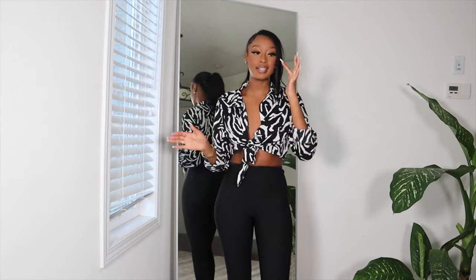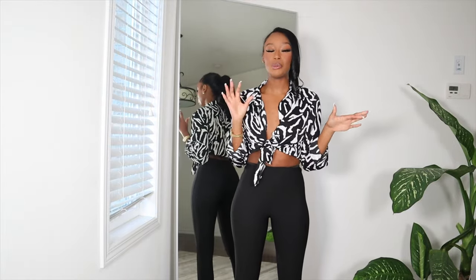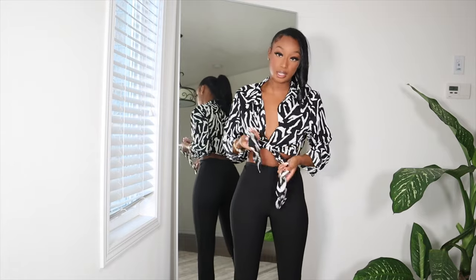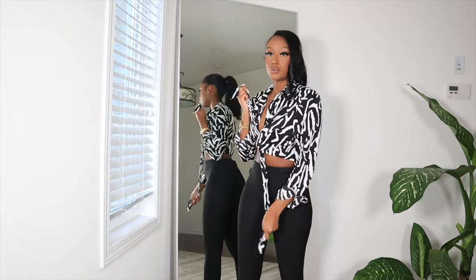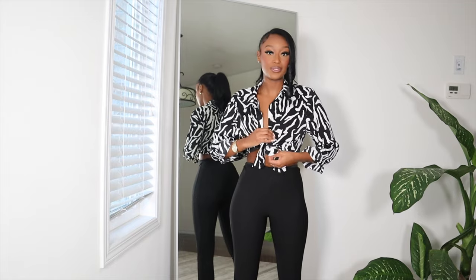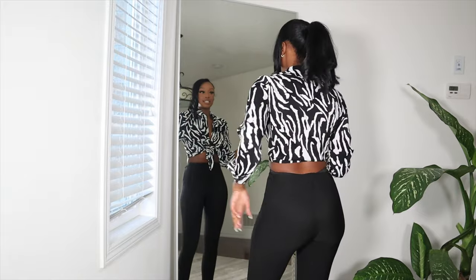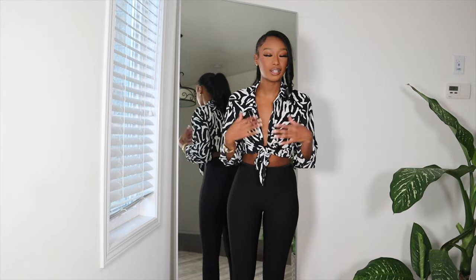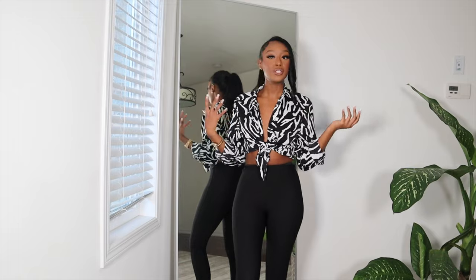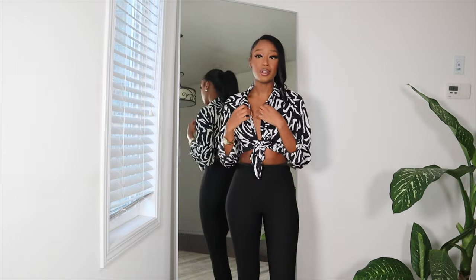Next up I have this top from Nasty Gal. I did take a risk getting this one because on the website I wasn't sure if I was going to like it in real life — it's a little bit edgy and far from what I would usually go for. It's basically a cropped blouse with a zebra print on it, and you're supposed to tie it right here — there are no buttons, just two flaps you tie together. But honestly I think this is super cute. I love this for a night out top. I got it in a size small and it gives a really nice V. I'd wear this with heels and a cute little purse — I'm really happy I picked this up.